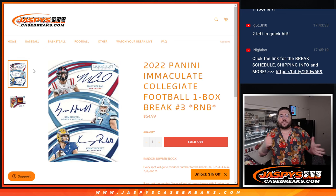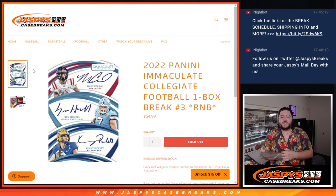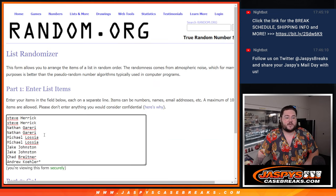What's good, y'all? Chris from JaspersCaseBreaks.com doing our third break of this 2022 Panini Immaculate Collegiate Football one-box break, R&B style. We have our friends here: Steve, Nathan, Michael, Jake, Chad, and Andrew grabbing that last spot mojo.